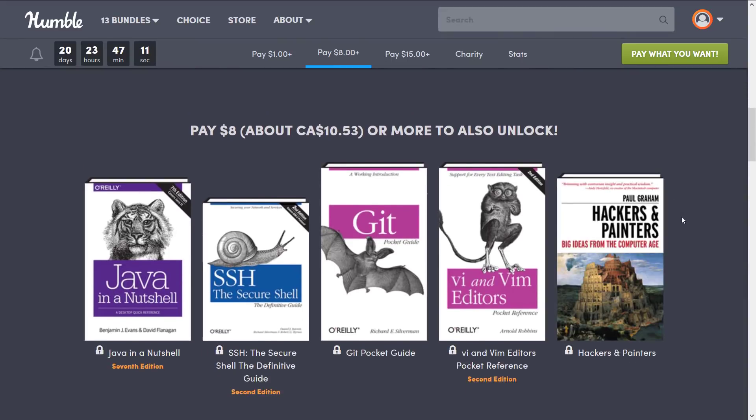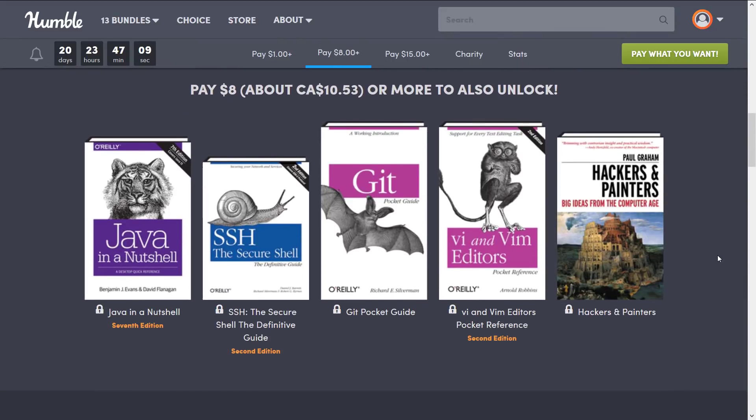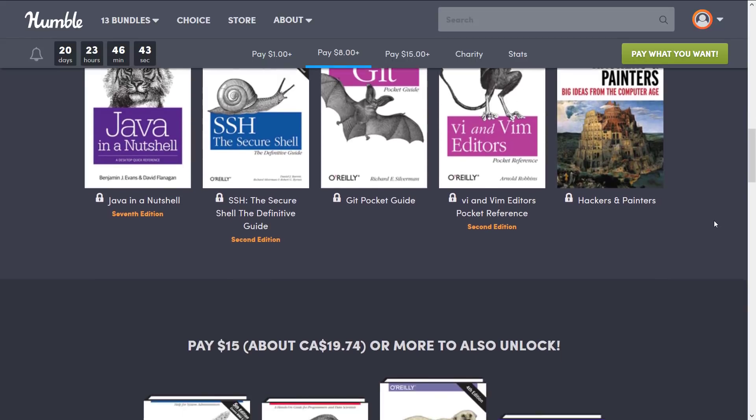Jumping up to the $8 tier, we've got some other interesting stuff. We've got Java in a Nutshell — a fairly well-regarded book for Java. SSH: The Secure Shell. Git Pocket Guide. Vi and Vim Editors — and by the way, if you're going to be learning Vi or Vim, you do want a book. It's amazing that for a text editor you'd benefit from a book, but you really would. And Hackers and Painters: Big Ideas from the Computer Age.